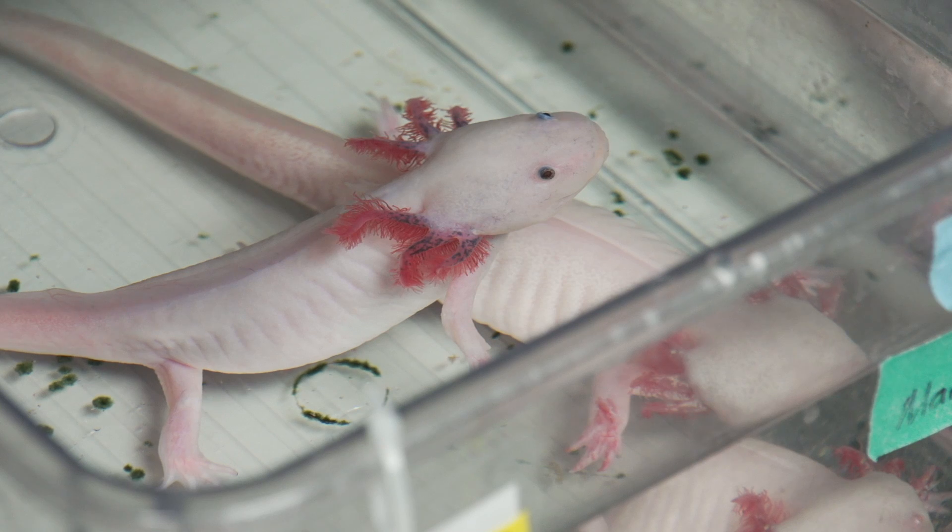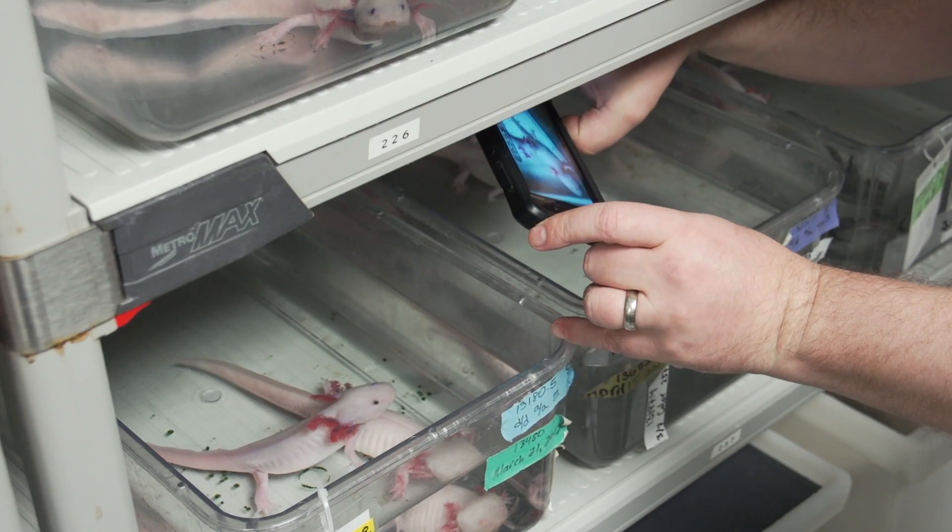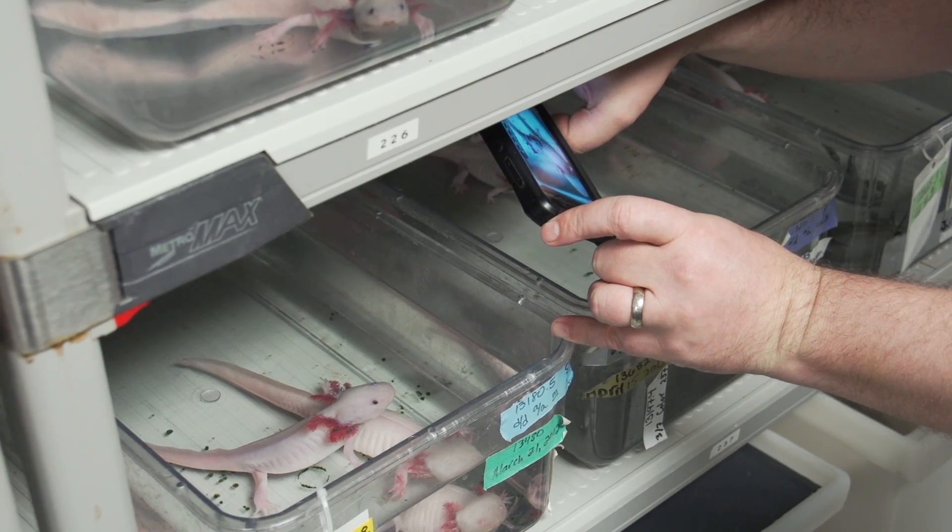We're building a model for how genes are turned on and turned off over very small time scales, so that we can have this blueprint to move forward with.